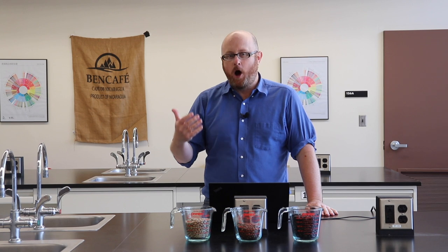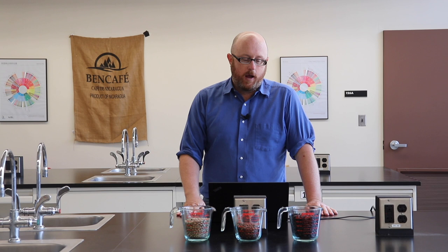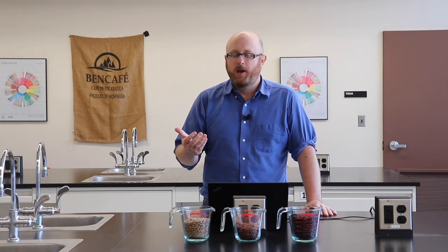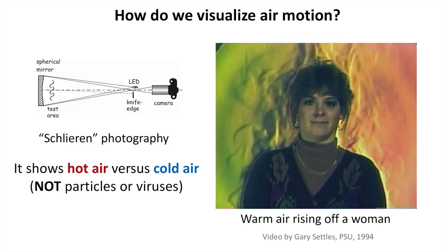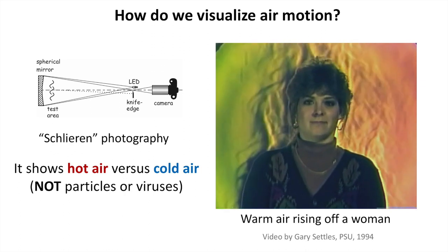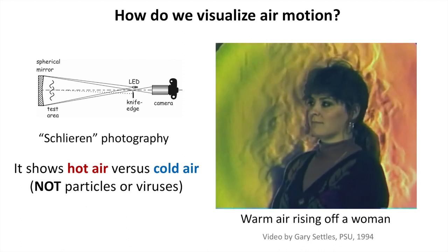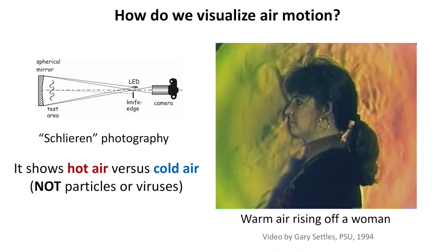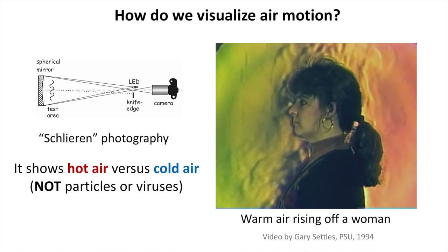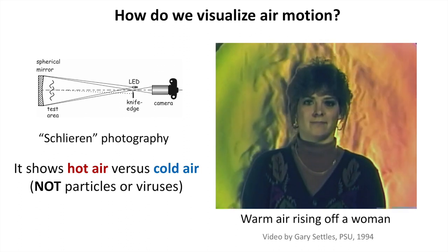I'd like to illustrate how we visualize these respiratory plumes using Schlieren photography — a very fancy optical technique using mirrors and cameras. It shows differences in the index of refraction, revealing hot air versus cold air, not particles. Here's a great example: a woman standing in a typical room. She looks like she's on fire, but she's not — this is what she looks like in Schlieren photography. What you're seeing is literally just hot air rising off of her, called a human thermal plume.